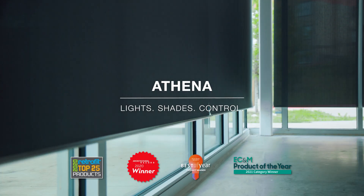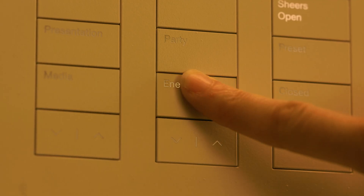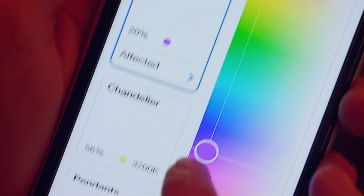Athena, the highly awarded lighting and shading solution from Lutron that powers next-level lighting experiences, is getting even better.